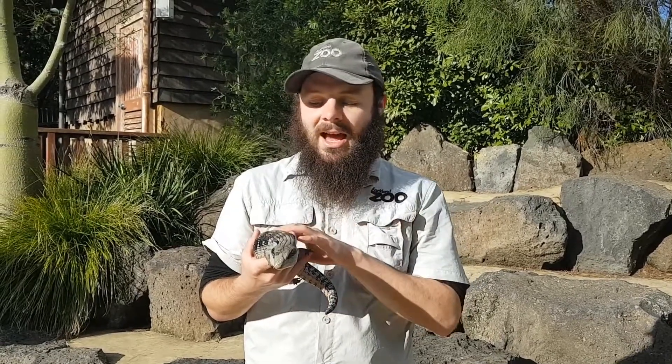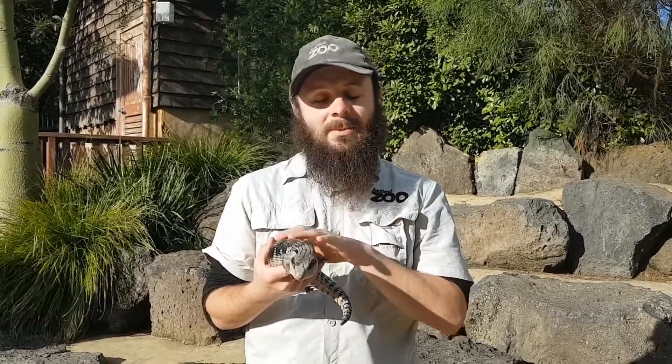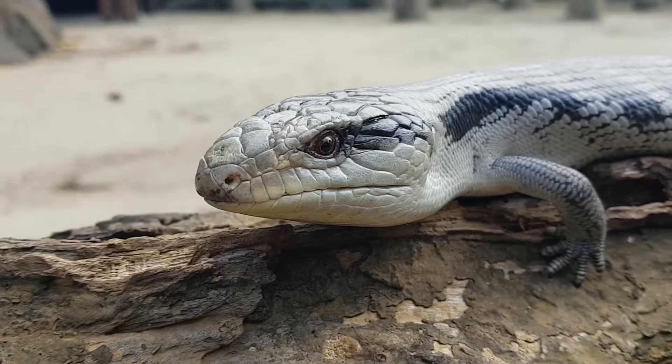Hi everyone, my name's Jason. I work here at Auckland Zoo and I'm a member of the Animal Experiences team. Today in my hand I have Bluey, and I've got another lizard to show you afterwards as well.